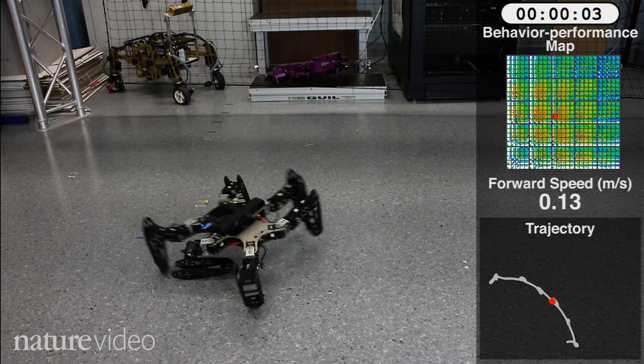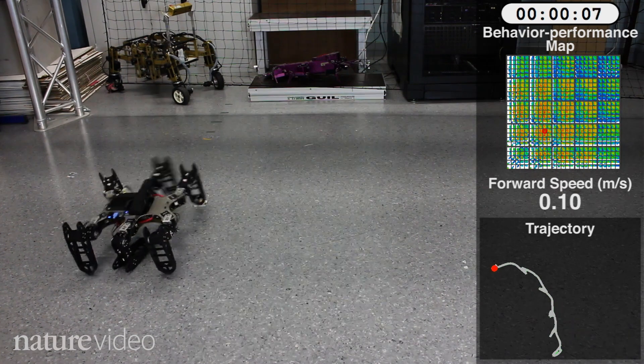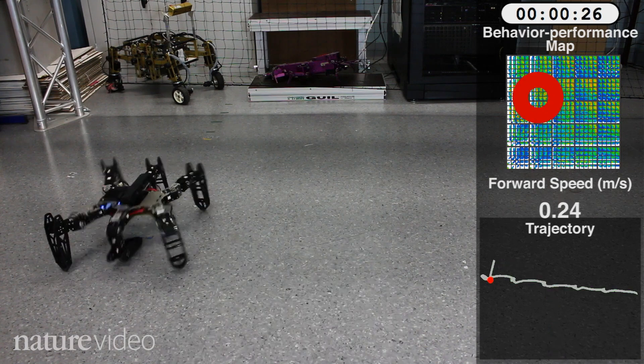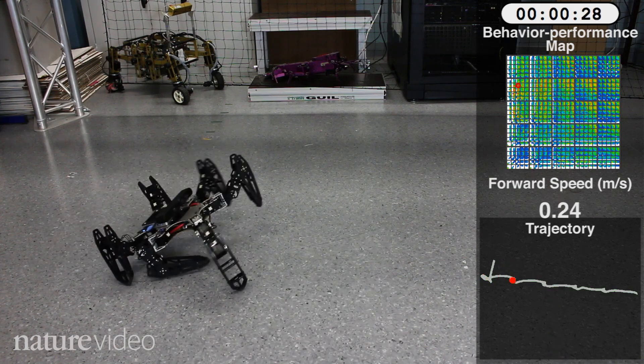It can learn to adapt its walking style. Just like an animal would, it tries out different things until it can get back on the move. Here's what it's settled on. Pretty speedy.